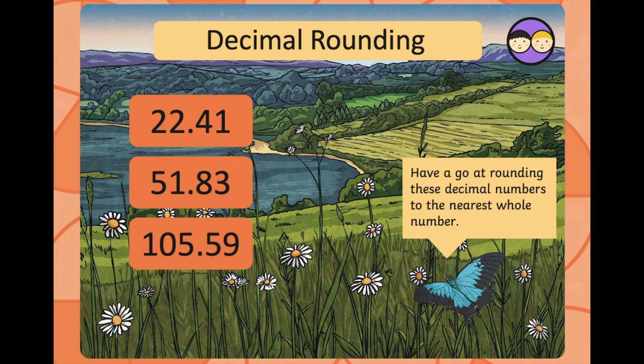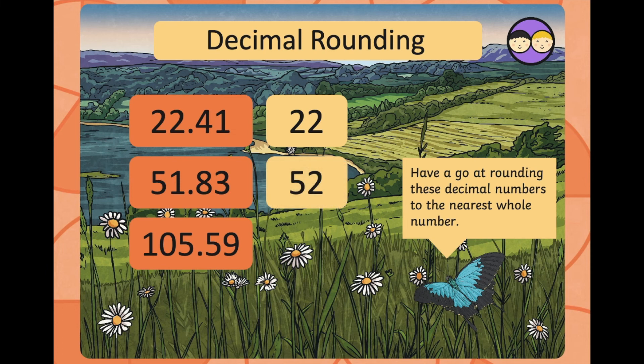Have a go yourself — using a notebook or a whiteboard, round these decimal numbers to the nearest whole number. Pause the video now. How did you get on? 22.41 rounds down to 22 because the tenths digit is 4. 51.83 rounds up to 52 because the tenths digit is 8. And 105.59 rounds to 106 because the tenths digit is 5.